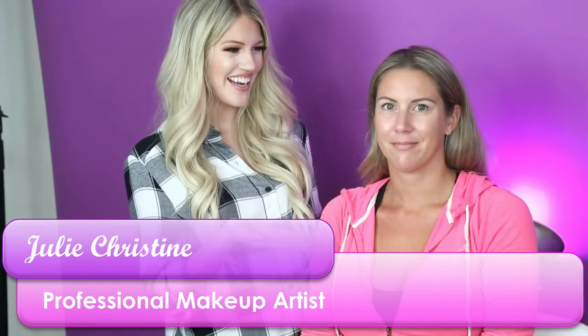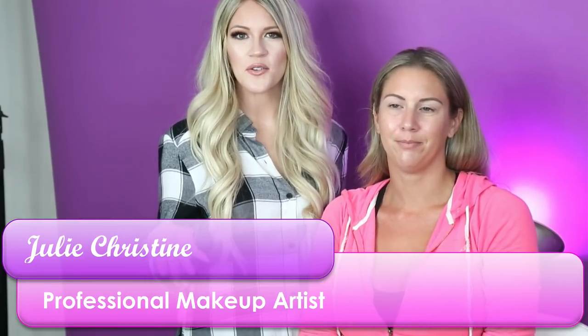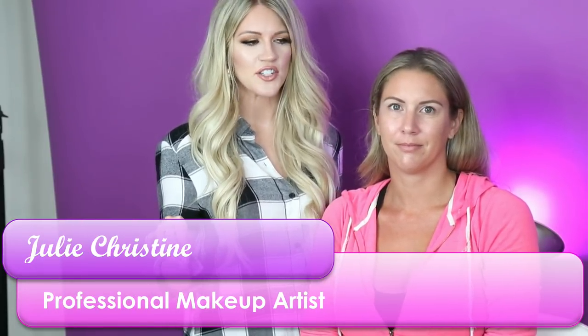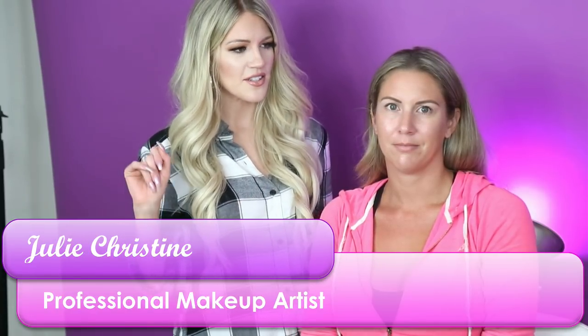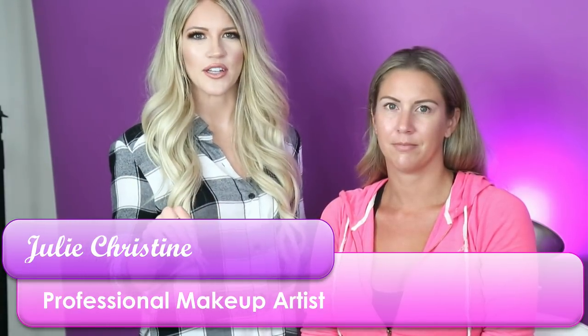Hey guys, welcome back to my channel. We are live tonight with my model Katie. For those of you that are new, every Thursday night I live stream a makeover so you can see everything I do start to finish without anything edited out. Today we're going to do kind of a natural glam on Katie.